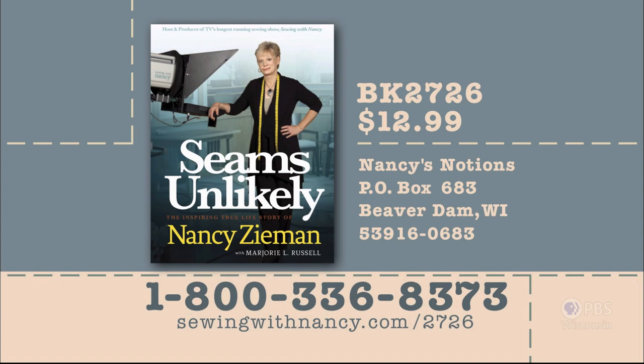Nancy's autobiography, Seems Unlikely, includes behind-the-scenes insights to Sewing with Nancy, plus details of the challenges she's faced in life. TV's most recognized sewing teacher gives encouragement to pursue your dreams. The autographed book is $12.99 plus shipping and handling. To order, call 800-336-8373 or visit sewingwithnancy.com/2726. Order item number BK2726, Seems Unlikely, autographed book.